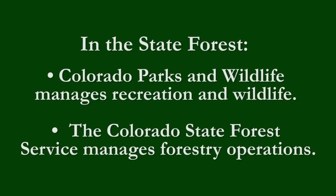In the Colorado State Forest, two entities are responsible for resource and recreation management. Colorado Parks and Wildlife manages the forest as a state park, managing all the recreational opportunities in the park — everything from active recreation to passive recreation.